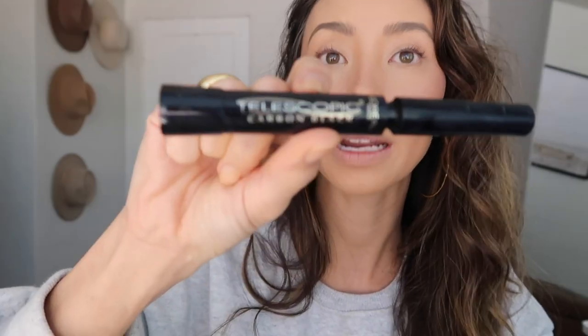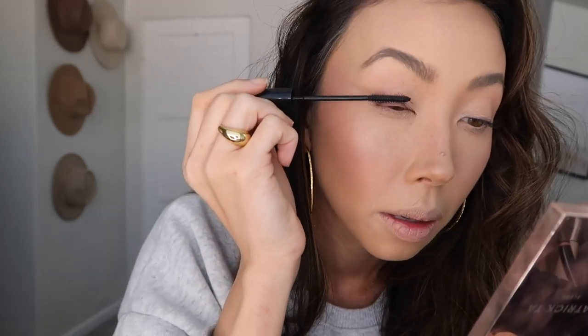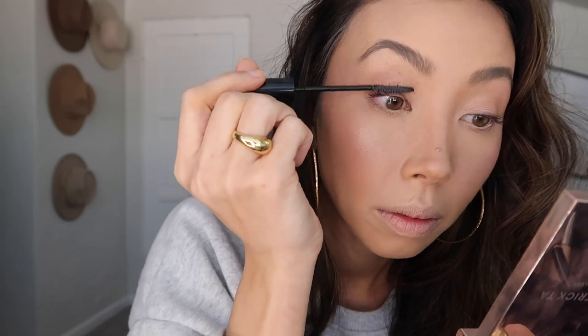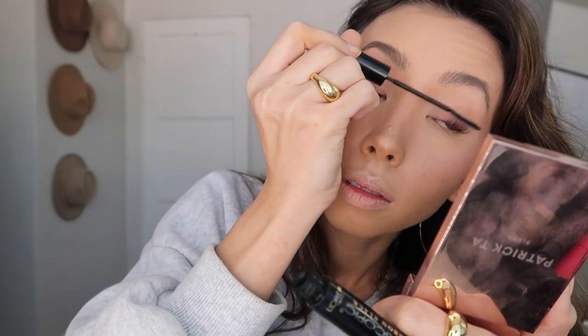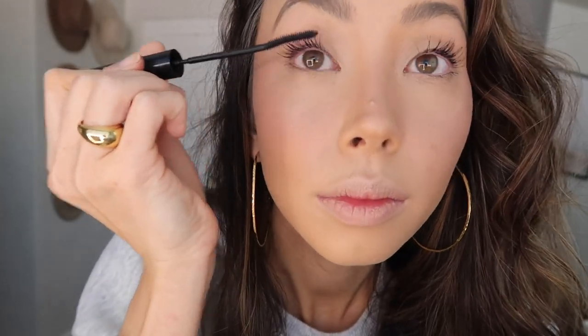For mascara I use the Telescopic Carbon Black mascara. I love this especially because I have pretty fine, sparse Asian lashes and this brush really helps. I'm going to let it sit for a little bit, and then if I want my lashes to look extra thick I use the Tarte Big Ego mascara to add more volume — it has a thicker brush.